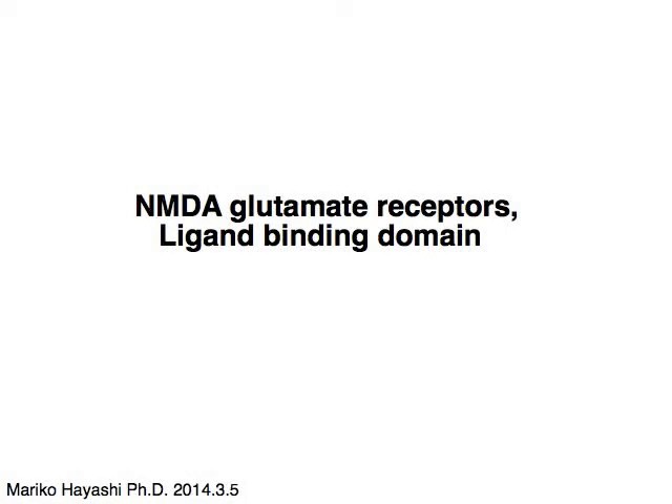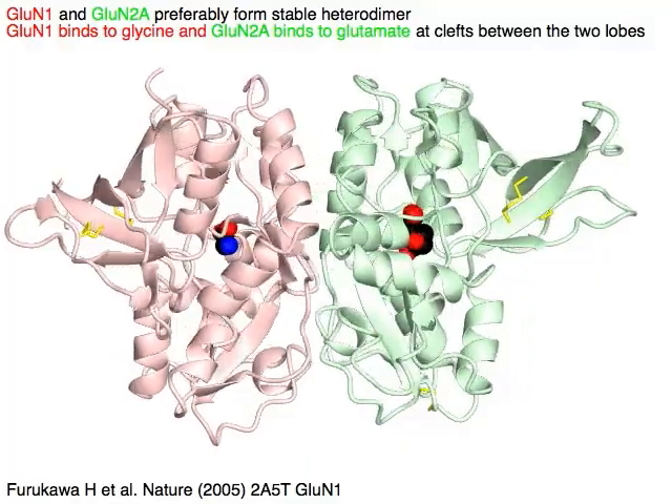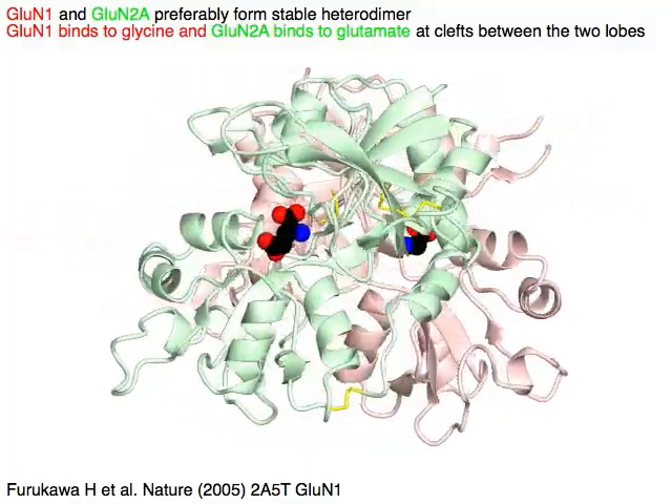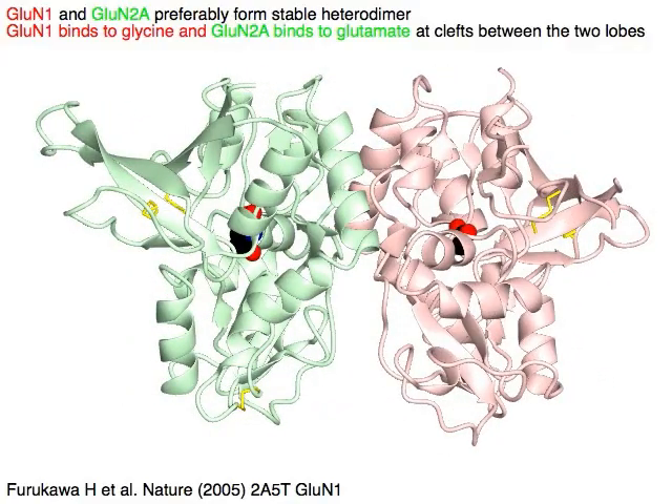NMDA glutamate receptors, ligand binding domain: GluN1 in pink and GluN2A in light green preferably form a stable heterodimer. GluN1 binds to glycine and GluN2A binds to glutamate at clefts between the two lobes.